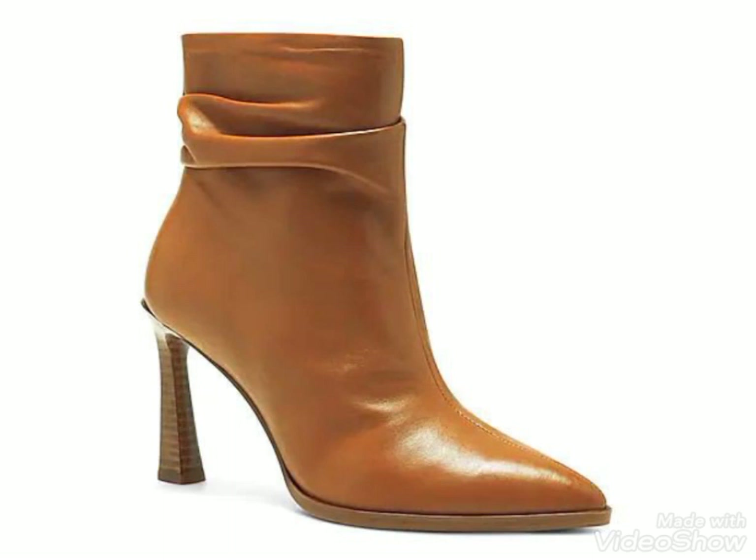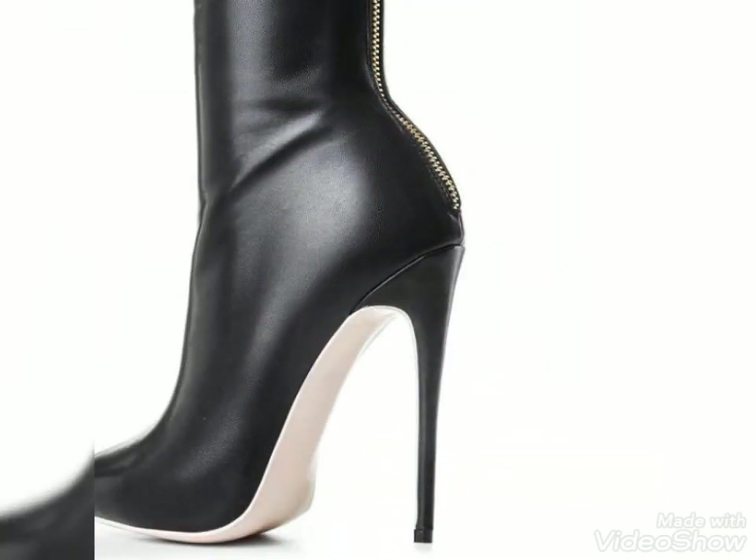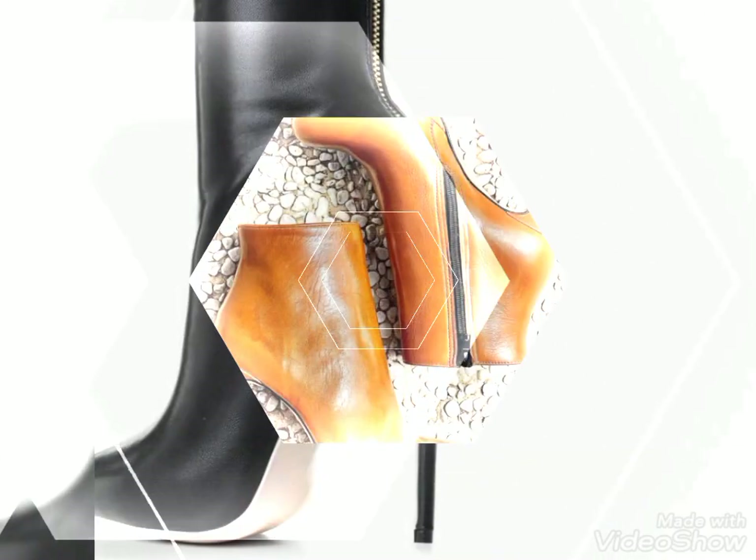Friends, if you like any of them then tell me in the comment section, and also tell me about your choice — then I'll be back with a new video for you with new amazing trendy fashion ideas. All these designs of these high heel ankle boots are so amazing and so beautiful.